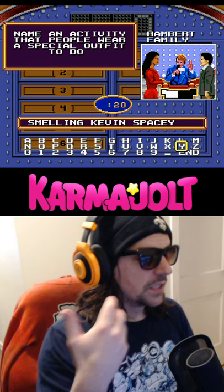Anyway, there's basically unlimited potential for this weird exploit, and that's why Family Feud on the SNES is the greatest game of all time.